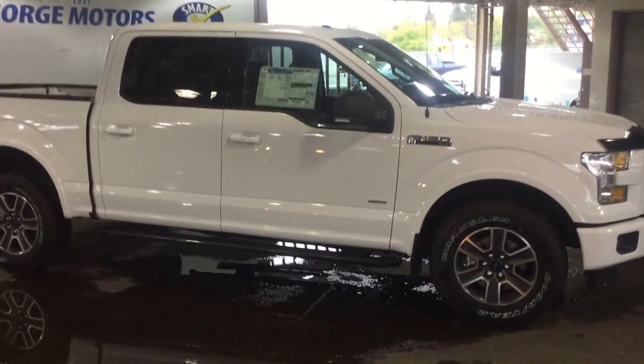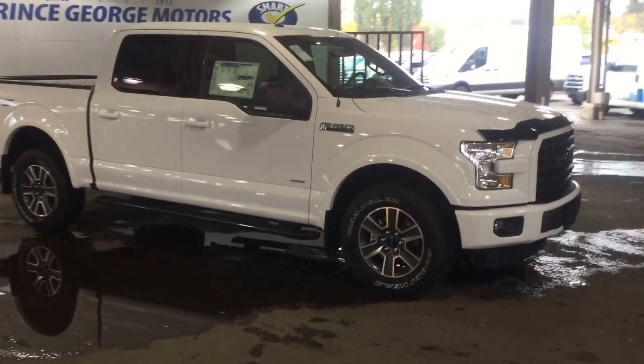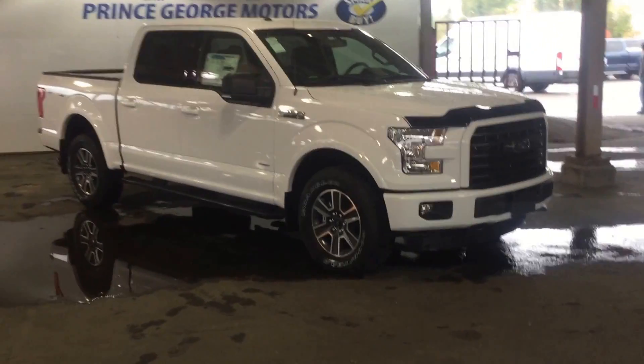So if this doesn't fit your budget or lifestyle, you can come in and have a look for something else, or give us a call again at any time. Our phone number is 250-563-8111. Thank you very much for your time. Have a good day. Bye.